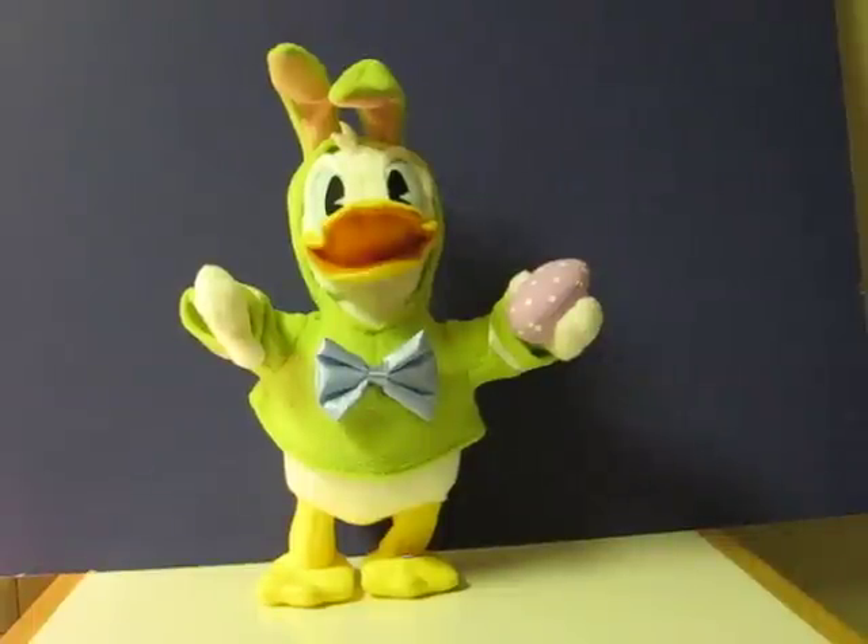This is a Hallmark store exclusive Donald Duck dressed up as an Easter Bunny. He walks and talks and sings, and this is going up for sale. This is a quick little demonstration video to show how he works.